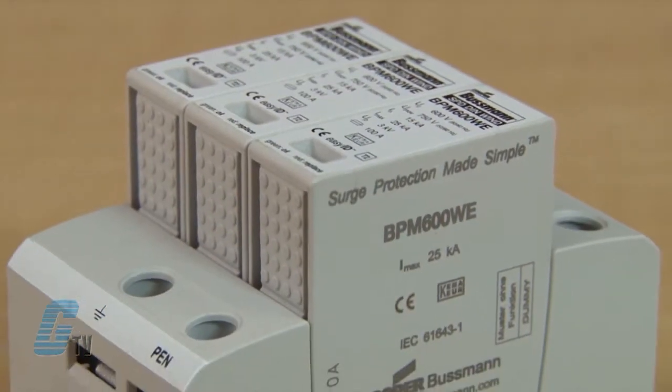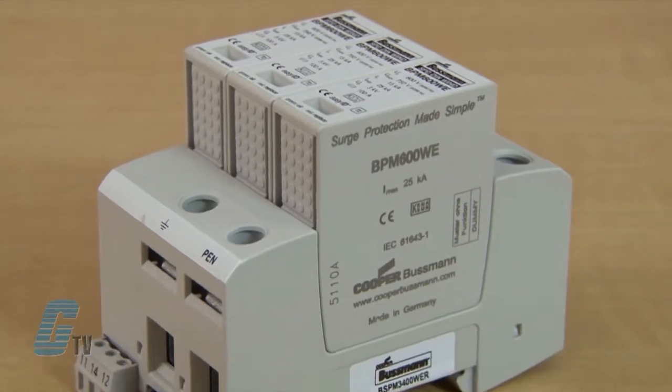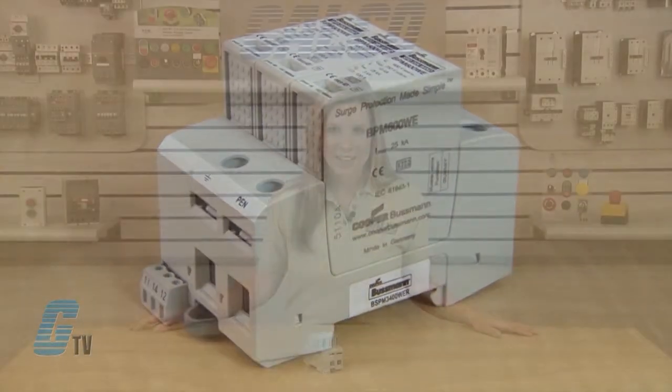For IEC Type 1 lightning arrestors, there is a single pole model available for TN and TNC power systems. For IEC Type 2 surge arrestors, models are available up to 4 poles. The single pole and two pole IEC Type 2 surge arrestors can accommodate TN and TT power systems.